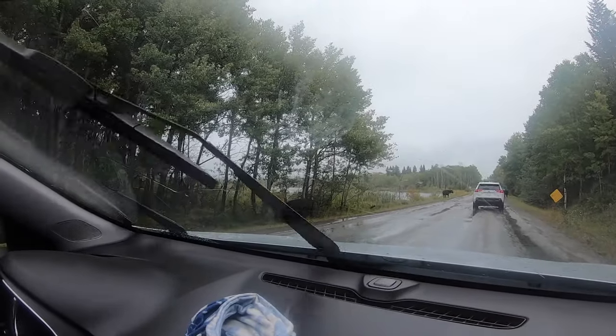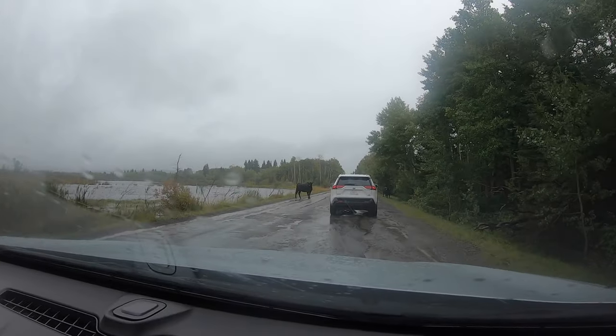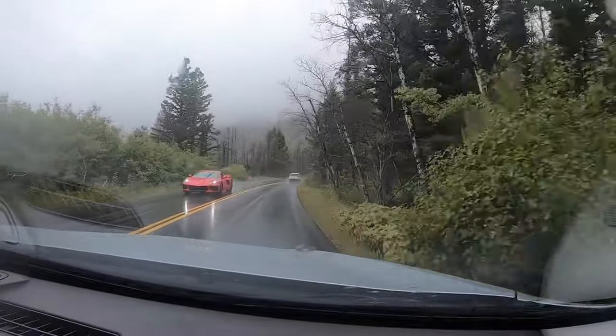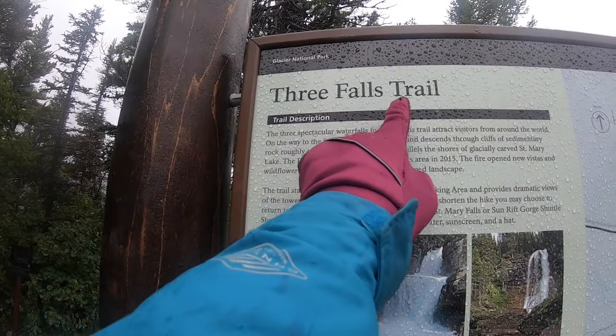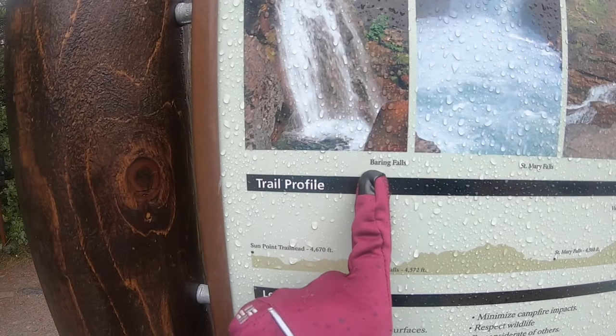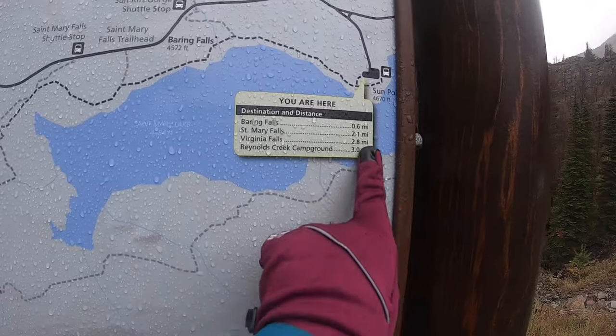We started driving from the Many Glacier area to St. Mary — these two areas are located 20 miles apart. The road was bumpy and not very well maintained, especially with the rain. We arrived at the trailhead for Three Falls Trail, which has three waterfalls: Bering Falls, St. Mary Falls, and Virginia Falls.